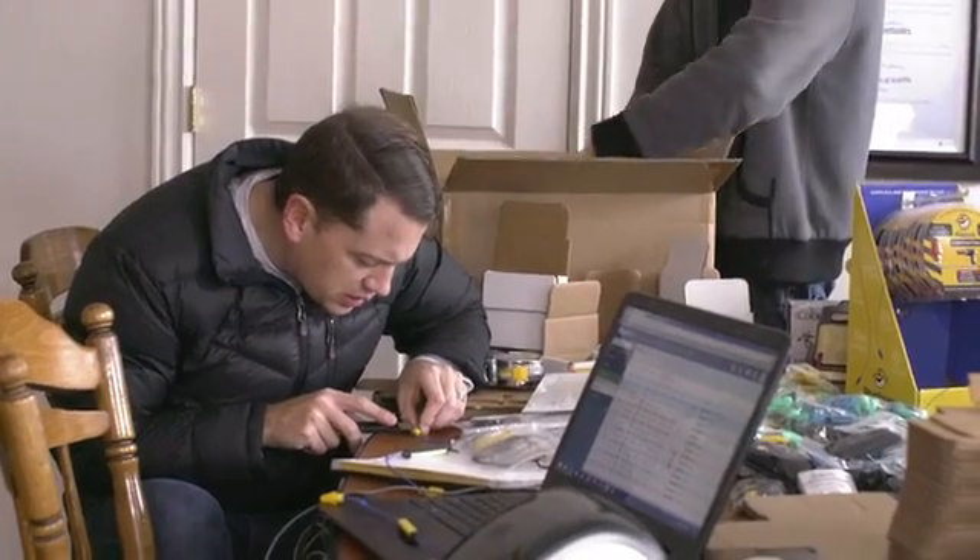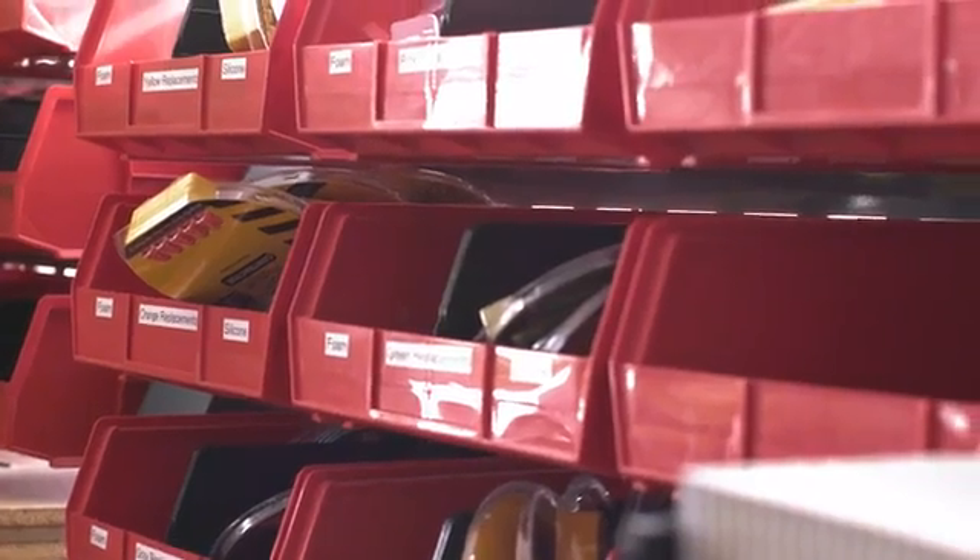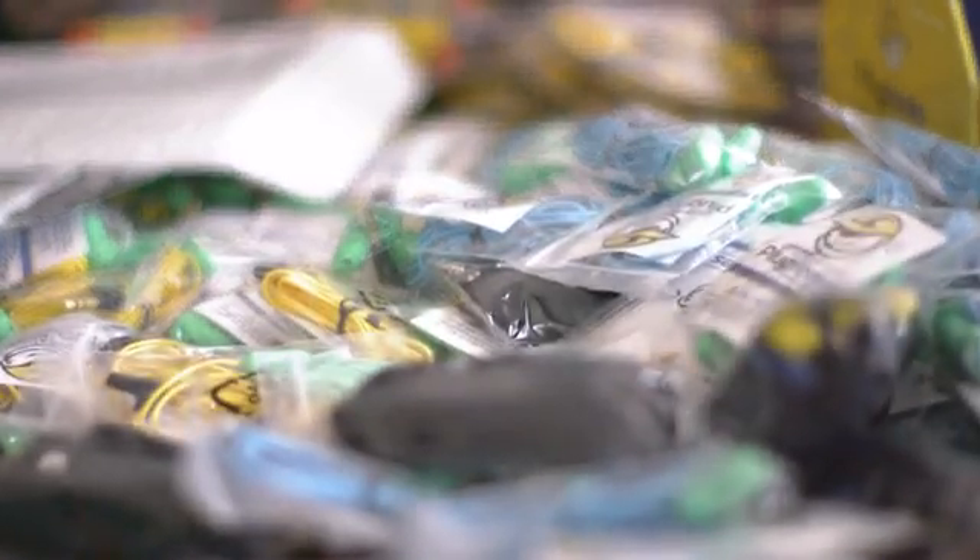We've worked hard to get the right materials, the right manufacturing, the right design, and the right engineering. Now it's time to create the molds and get production started. Thanks.